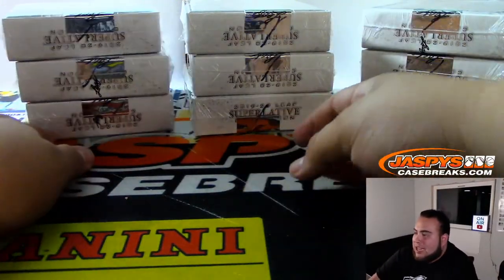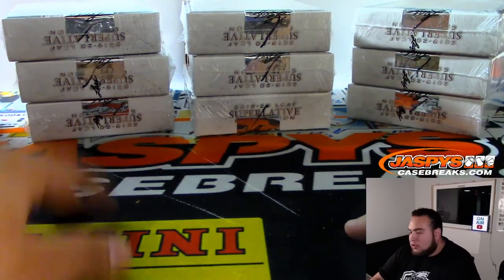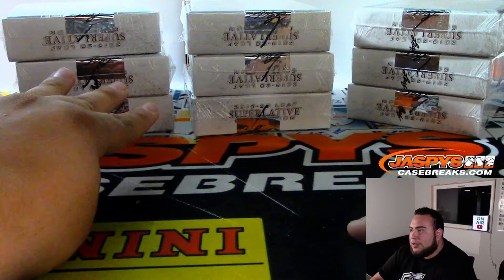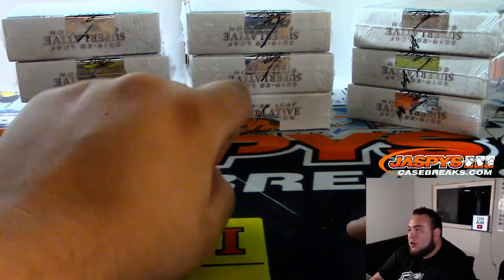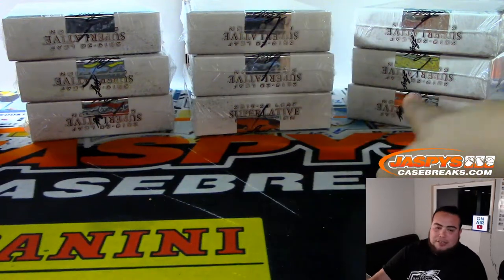There were three stacks of three boxes each since this is a three-box break. So if I roll a one or two it's the left side, three or four is the middle, and five or six is the right side. I do have the sheet on my Google Doc here — I didn't print it out, too many names, but you guys also have it in the stream.